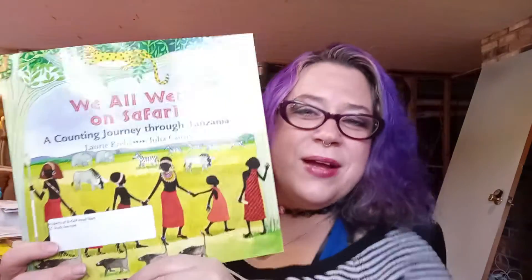Do you guys remember what the author does? The author is the one who writes the words for the story. What does the illustrator do? The illustrator is the one who draws the pictures. We're starting to talk about what a book is made of.